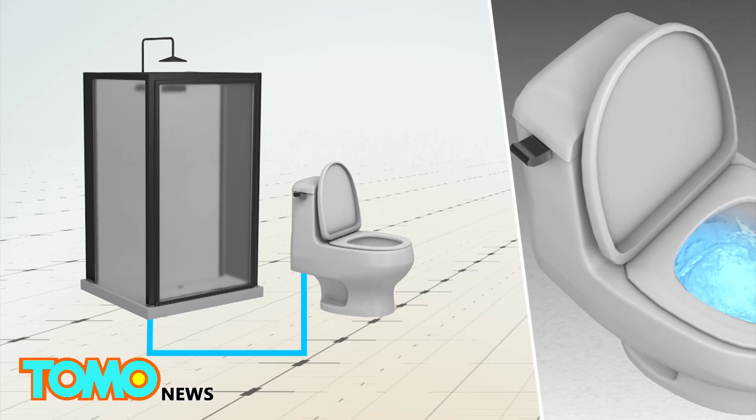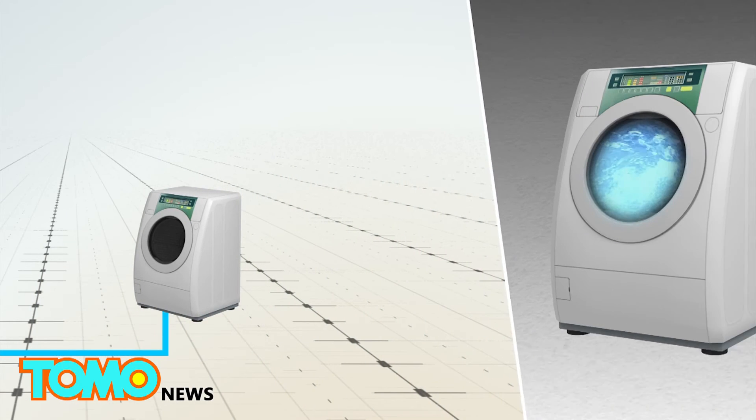After the shower, the water can either go down the drain or be reused for other things like laundry or toilet flushing.